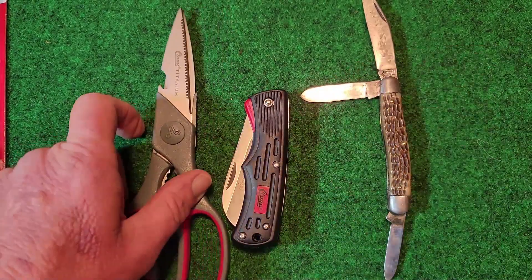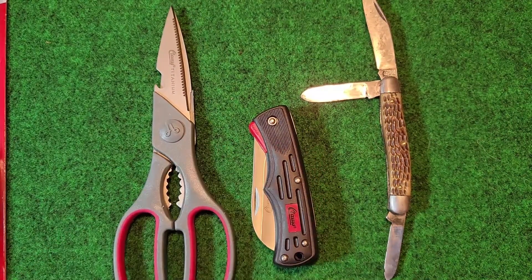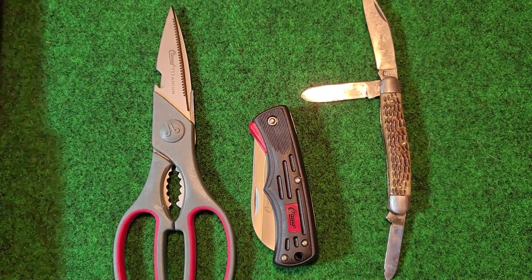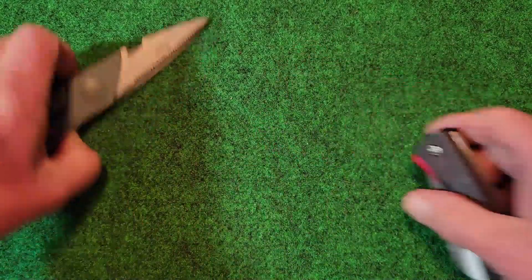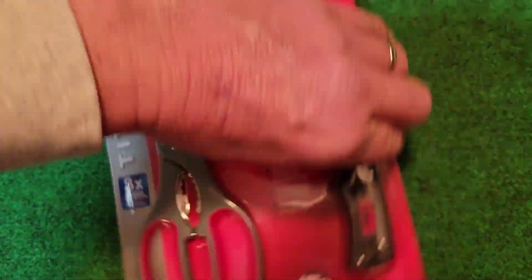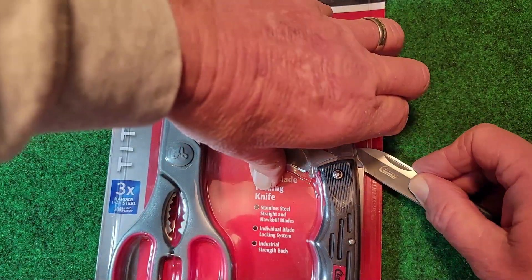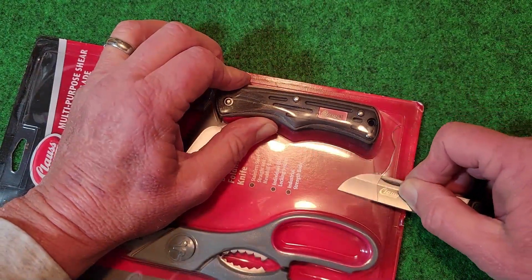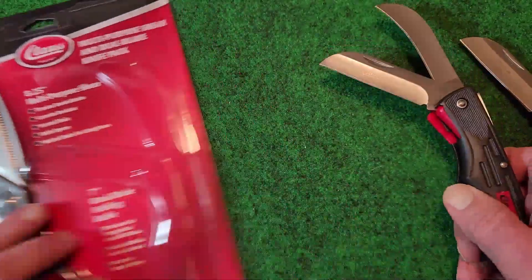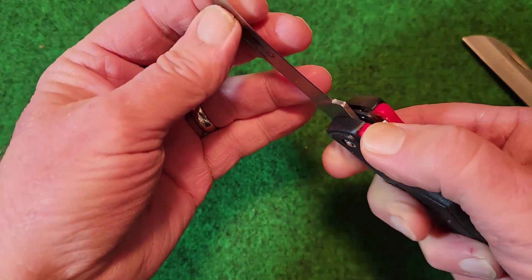I bought two of them because I was going to use one as a stocking stuffer. I was wondering if I just got a bad one, so let me open up this other one and see if it's better quality. Let's see if we can do this without cutting myself. It does appear to be sharp — cut through there pretty good. Still has some wobble to it, but doesn't seem to be as bad as the other one.